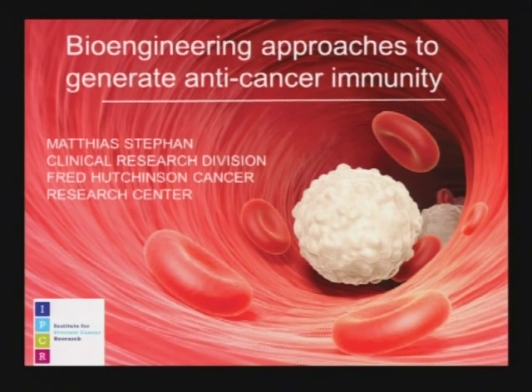That's a wonderful demonstration of the power of this technology. The key is finding the right target. Our next speaker is Dr. Matthias Stephan, a member at Fred Hutch in the Clinical Research Division — truly a triple threat: MD physician, expert in immunology, and a bioengineer who develops and generates new therapeutics.